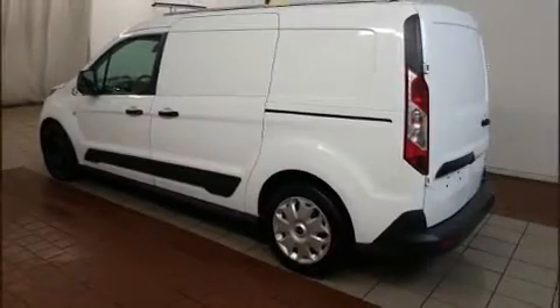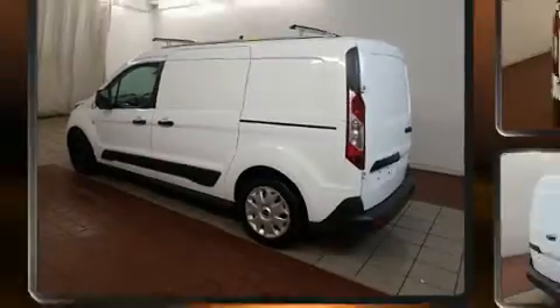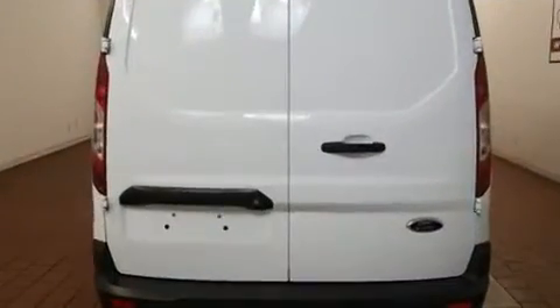Sensibility and practicality define the 2015 Ford Transit Connect. It features an automatic transmission, front-wheel drive, and a 2.5-liter four-cylinder engine.